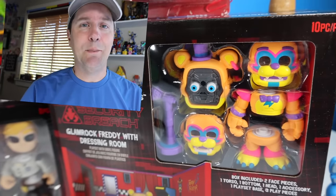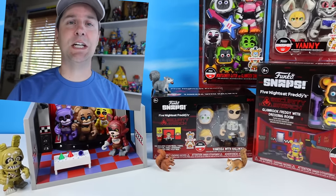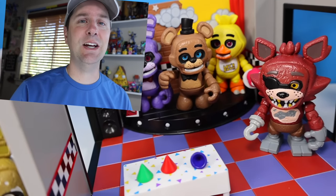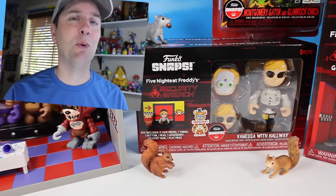On the table today at Squirrel Stampede, another round of Funko Snaps - Five Nights at Freddy's Security Breach. This is the second wave; we went through a few of the other sets earlier in the year, and we had to add on to them because they're Snaps, and the more you mix and match, the more fun you have.